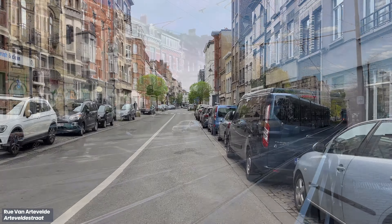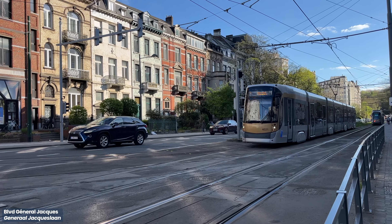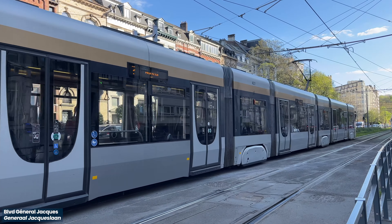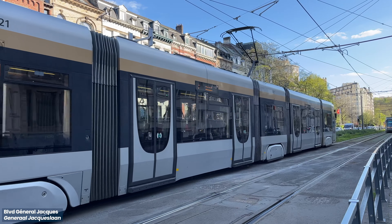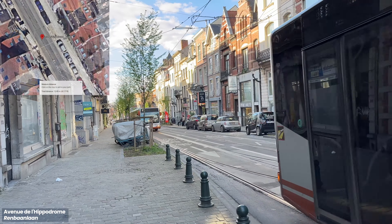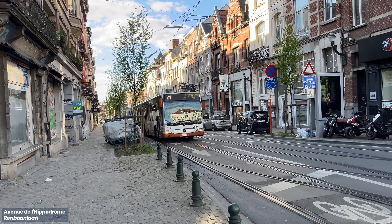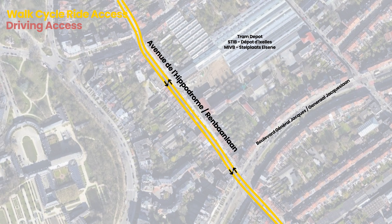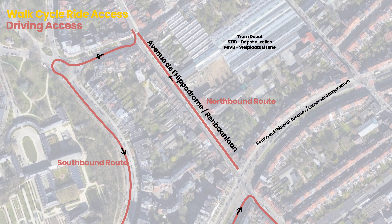Besides cycle streets, there are roads exclusive for walking, cycling, and public transport — I like to refer to them as walk-cycle-ride corridors. Avenue The Lipodrome is a narrow street, 12 metres in width. There was once two wide lanes with mixed traffic. A few years ago, the city chose to make the southbound lane exclusive to walk-cycle-ride, and restricted driving to the northbound lane.